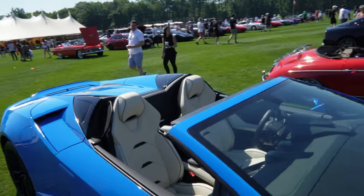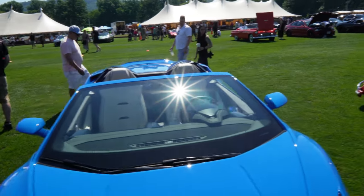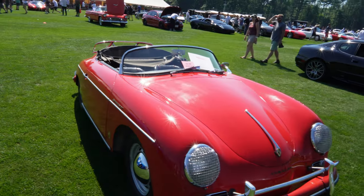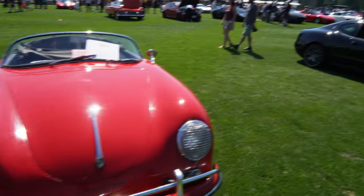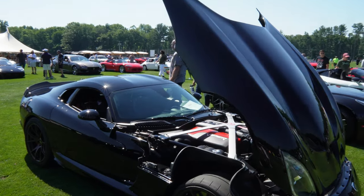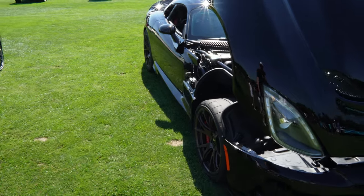Just to let you know, it's super hot today, so all these cars are going to be steaming when they get out — especially the convertibles like this old school Porsche Speedster. Wow, this is nice.